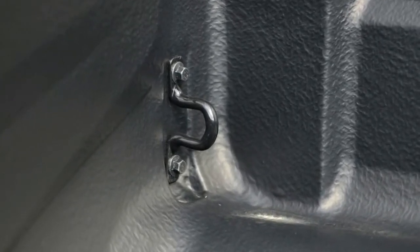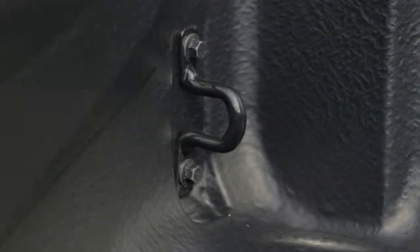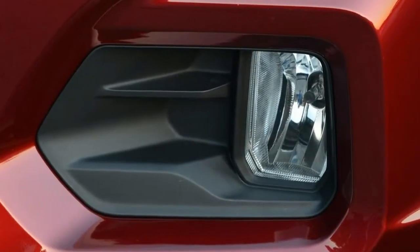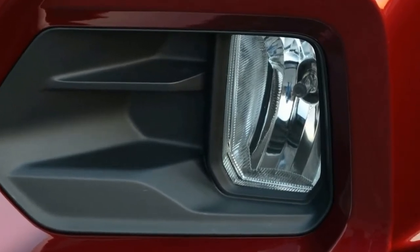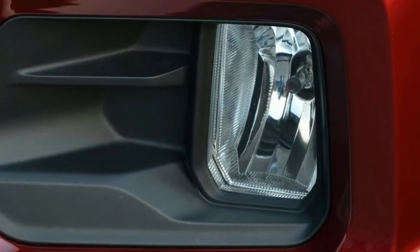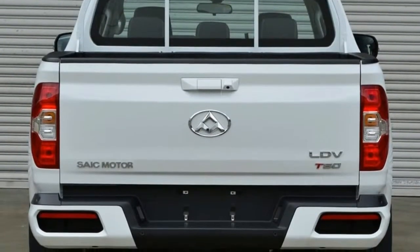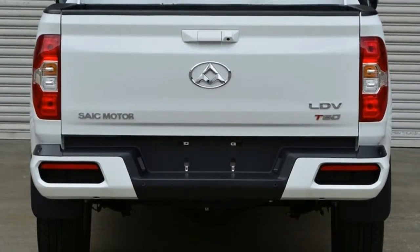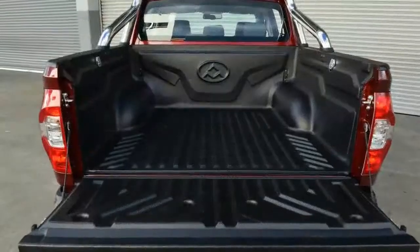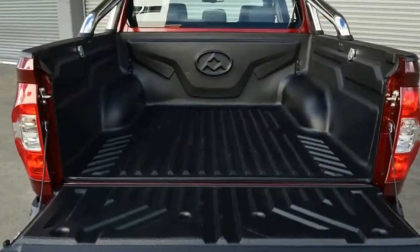Launched locally, the LDV T60 enters the hot Aussie dual-cab segment with just two models: Pro and Luxe, each aimed at a specific type of customer. The T60 Pro is unashamedly aimed at tradies, farmers, and work sites, while the Luxe makes no bones about its play for the lifestyle buyer. The good news for potential buyers of either is that both come loaded with standard gear that are cost options on many of the established players in the segment.